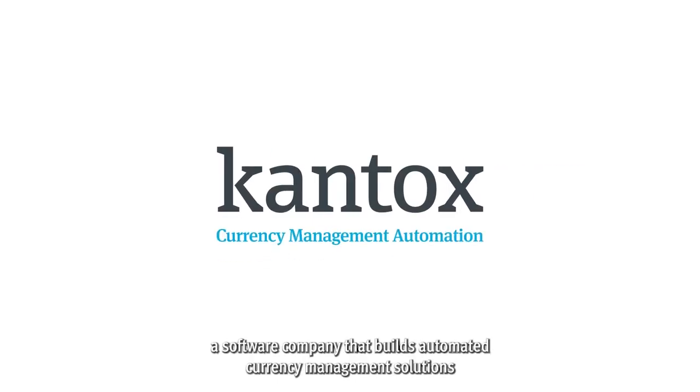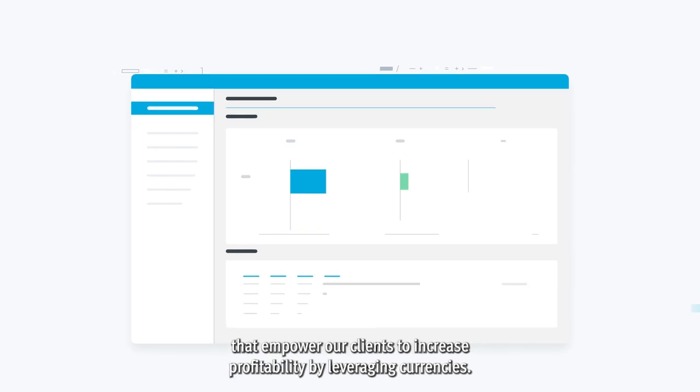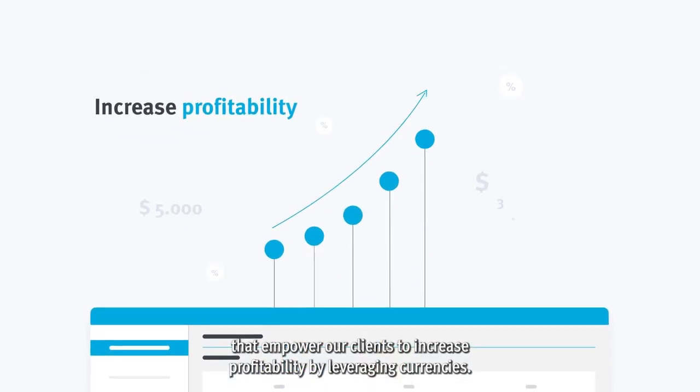We are Cantox, a software company that builds automated currency management solutions that empower our clients to increase profitability by leveraging currencies.